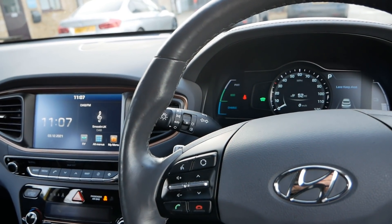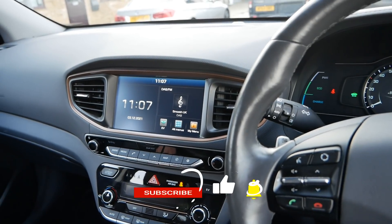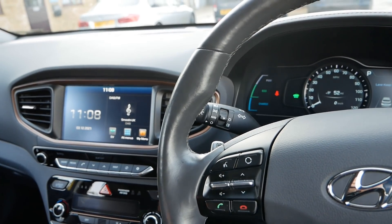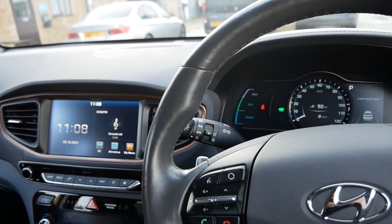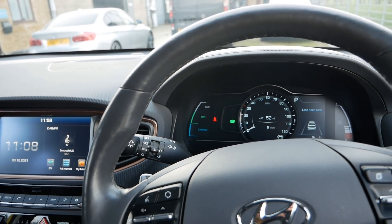I've done plenty of videos on these Ioniqs on the channel so do search for those. As always, if you've enjoyed the video and found it useful please click the thumbs up on YouTube as that really does help other people find the channel. Have a look at the back catalogue — there are hundreds of videos on the channel now — and do subscribe if you haven't. New EV videos are coming at least every week.